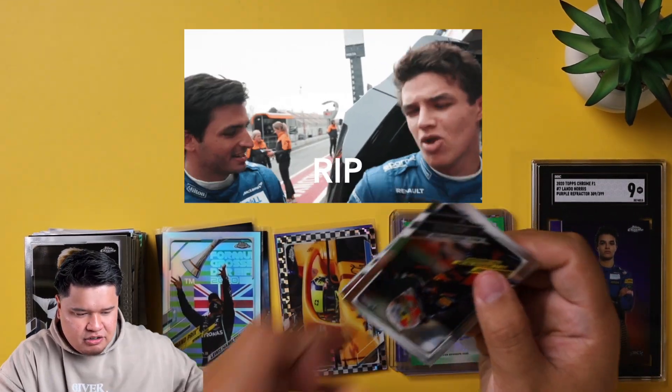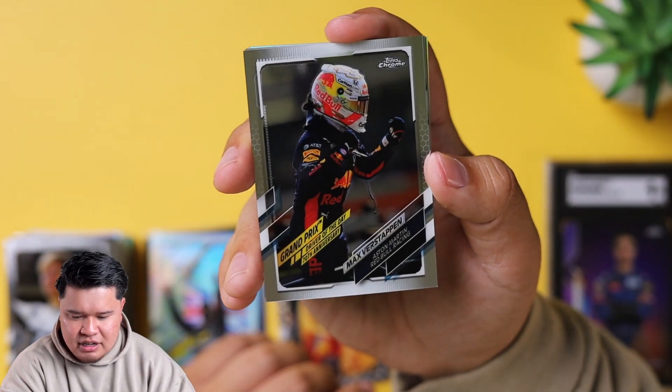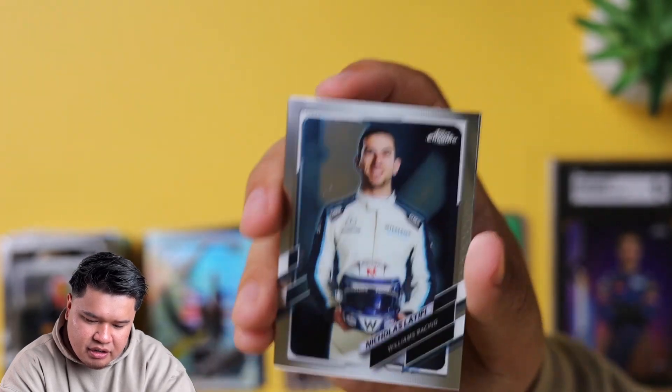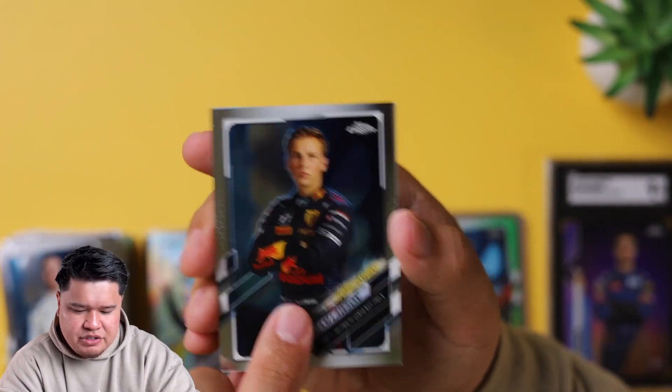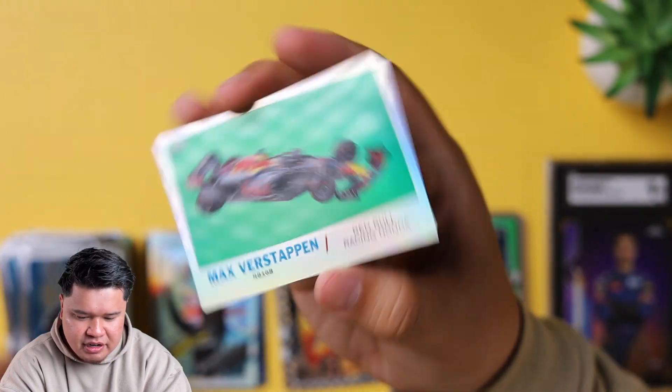I think the funniest team is Lando and Carlos Sainz - they're just always goofy. We have Max Verstappen Driver of the Day, Nicholas Latifi - there looks like a little mark there, it looks like you could probably wipe it off. A Liam, this is an F2 future star. And the last card is going to be a Max Verstappen refractor.